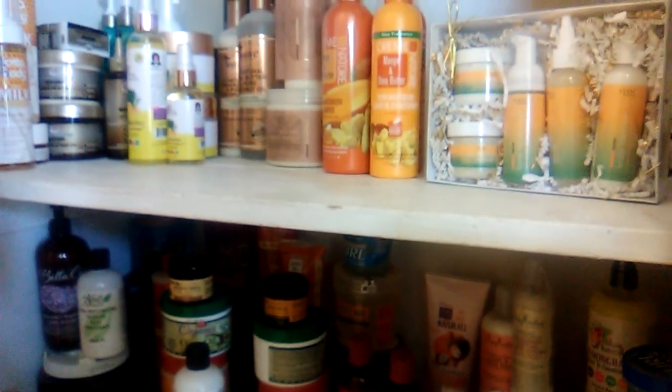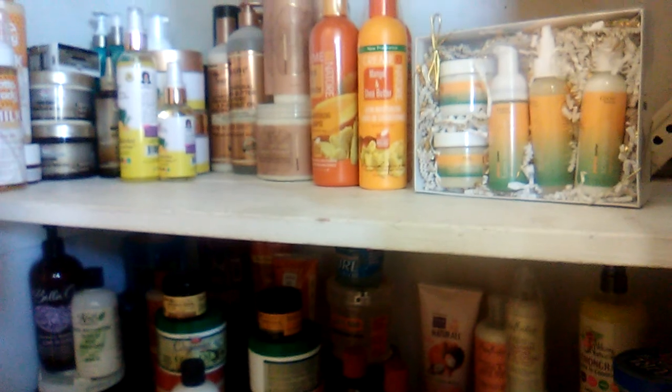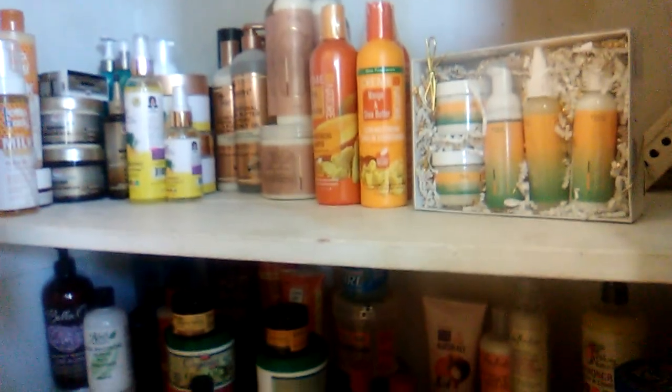Every company is jumping in on the curling cream now, and just keep in mind that some companies might not work with African American hair — like Pantene, Gardien, Fructis, Dove, Aussie. They might not work well with kinky curly hair, so I tend to stay with the brands that I know would work well.